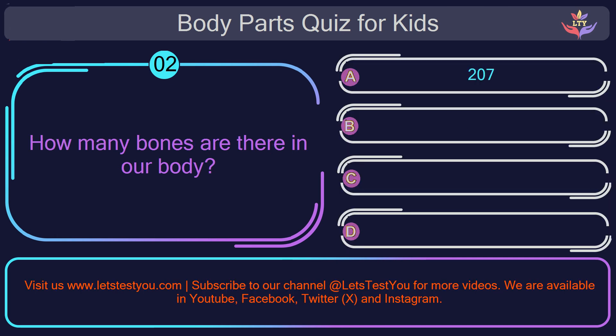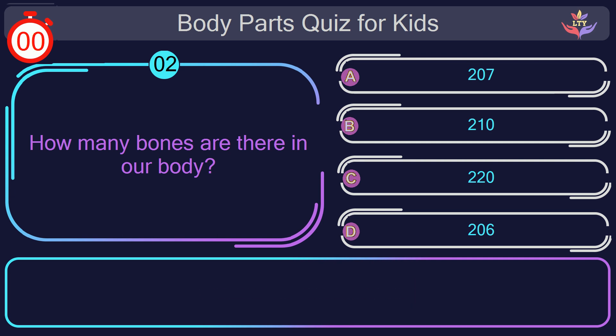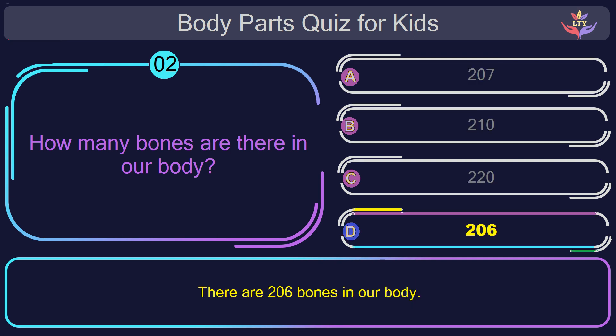Question number two. How many bones are there in our body? The correct answer is option D: 206. There are 206 bones in our body.